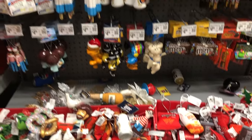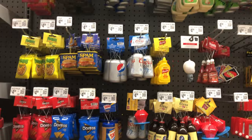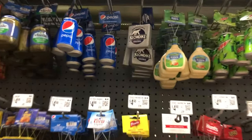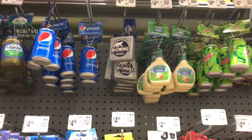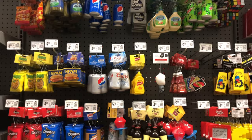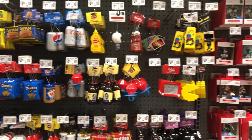Let me know in the comments down below if you've done this theme before, and if so, do you just do all different types of food ornaments, or do you pick certain ones, like just drinks or just ranch dressing? Anyway, I hope you enjoyed today's video. If you did, make sure you like, comment, and subscribe, and I will see you guys next time. Bye!